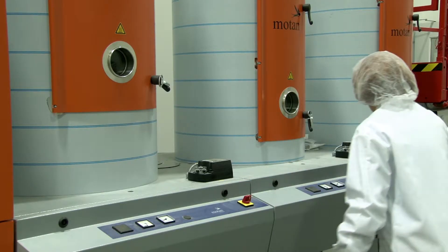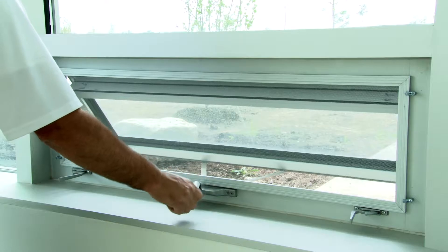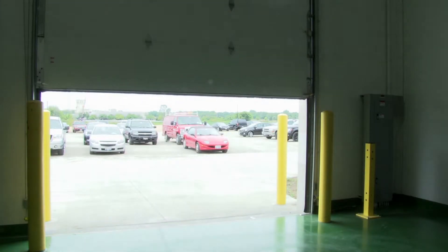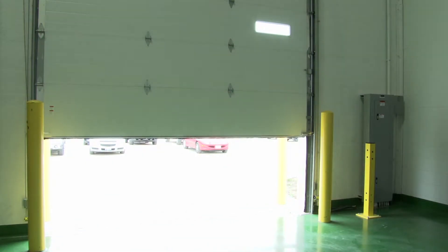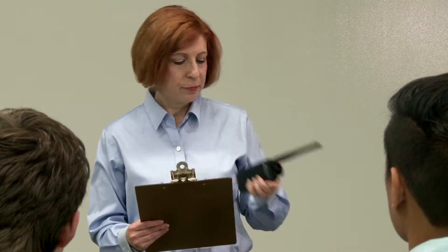A severe weather warning has been issued — seek shelter immediately. Walk to the nearest designated severe weather shelter. Do not use the elevators. When verbal notification is heard to shelter in place, immediately stop what you are doing and proceed to the shelter-in-place location in an orderly manner. Remember: do not run or attempt to retrieve personal items.